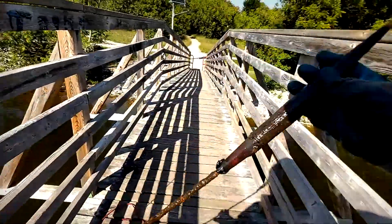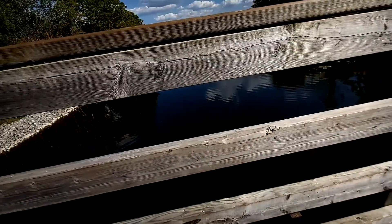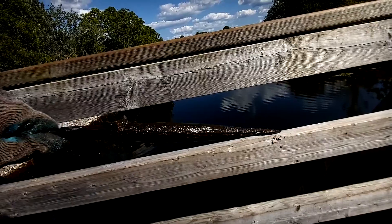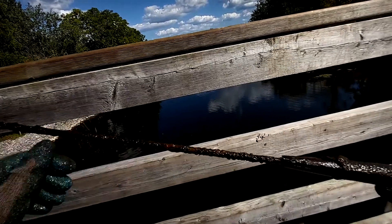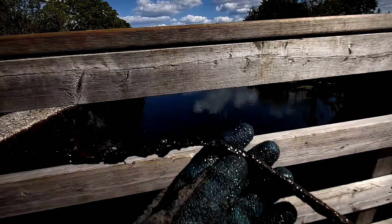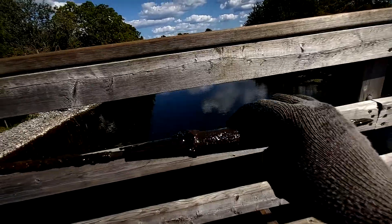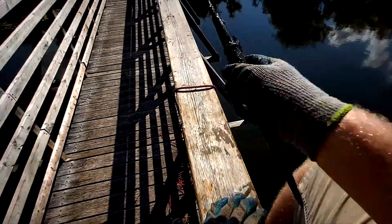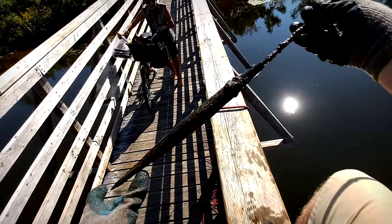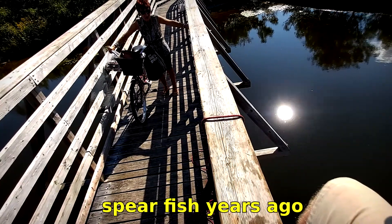What in the world is this? It's an old golf club or something — I don't know what in the world this is. It's got a bent end to it. Comment down below if you know what that is because I literally have no clue. I asked a bystander — do you know what this is? I just pulled this out of the water. Have you ever seen anything like it? You don't think they used it to spearfish years ago, do you?